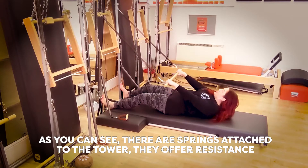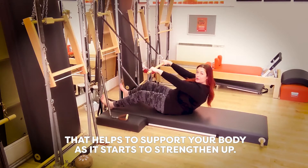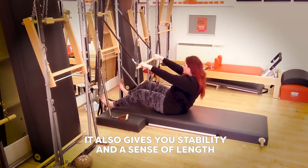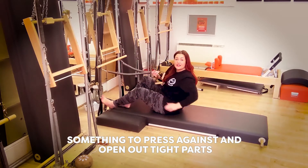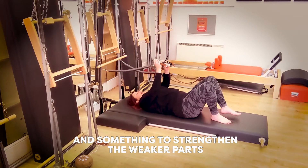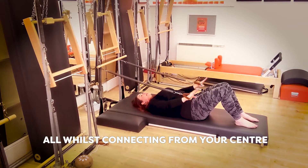As you can see, there are springs attached to the tower. They offer resistance that helps to support your body as it starts to strengthen up. It also gives you stability and a sense of length — something to press against, something to open out tight parts, and something to strengthen the weaker parts, all whilst connecting from your centre.